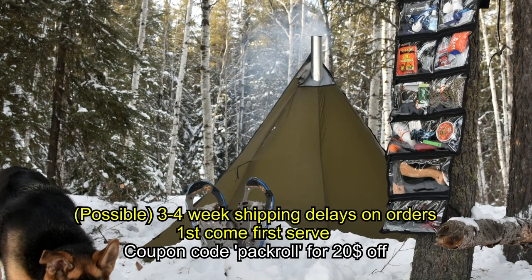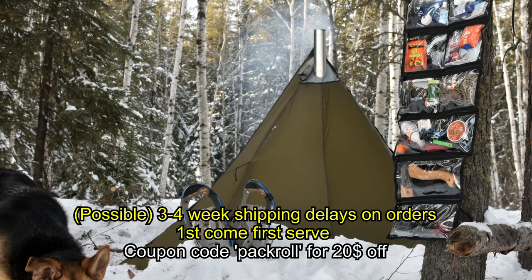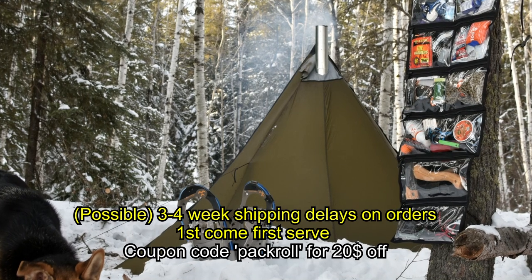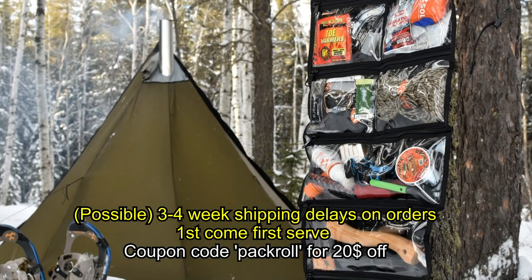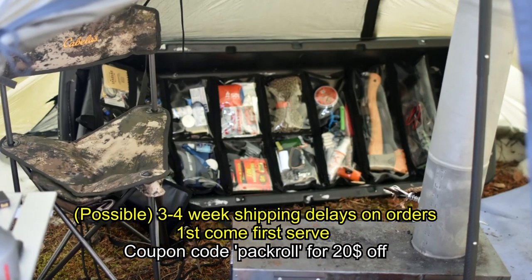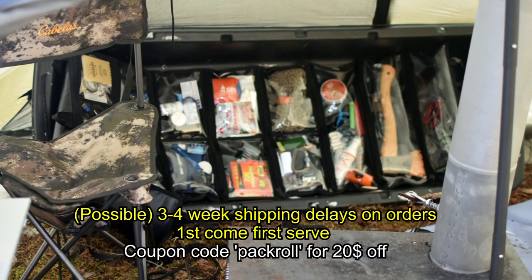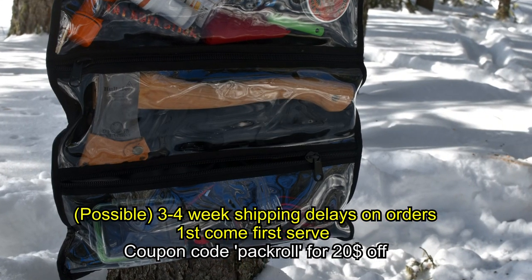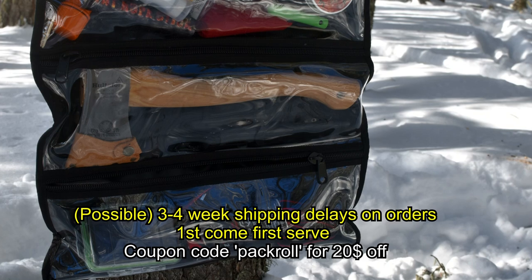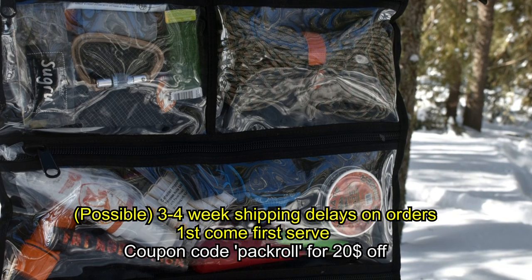I have some unfortunate news about the bug out roll: we've hit some delays. We source YKK zippers right from the company itself, and unfortunately they're backed up on orders right now. We use significantly more of the number 10 YKK zipper — probably three to four times the amount most backpacks use — which adds to manufacturing cost but ensures the product functions properly in the field. Because of that, orders are going to be two to three, possibly four weeks delayed.